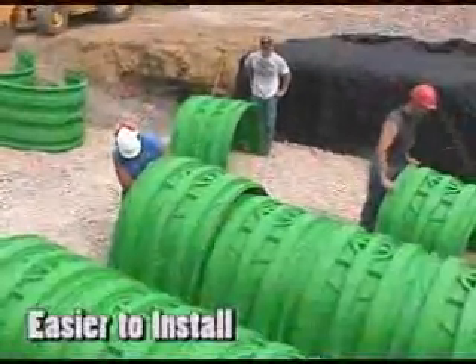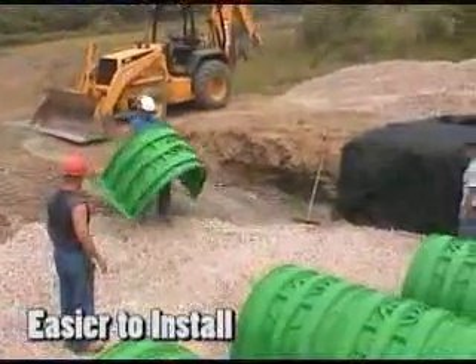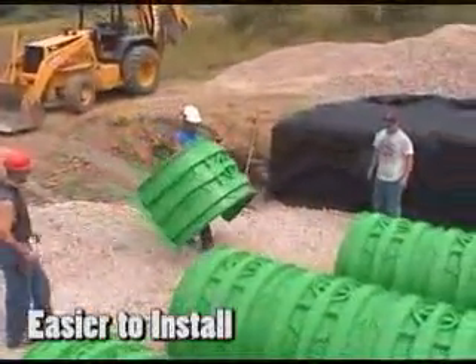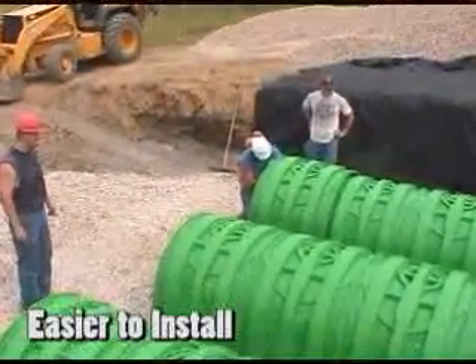Triton chambers are easier to install. The lightweight chambers are incredibly strong, thus they are easier to place in position and require less delicacy during the backfill process, saving valuable time and labor.